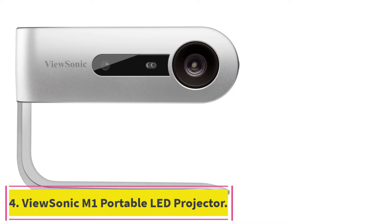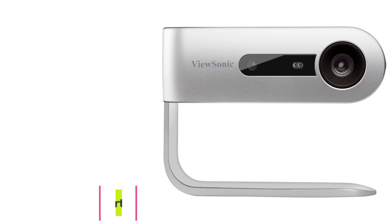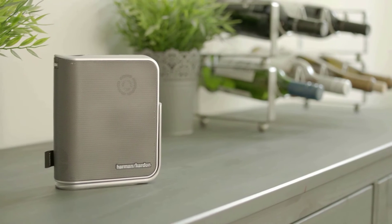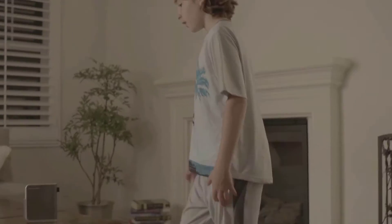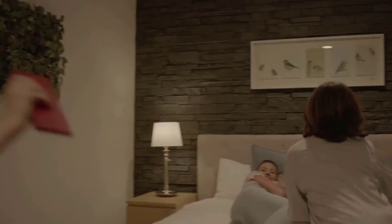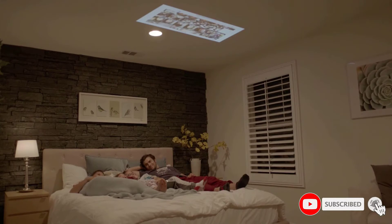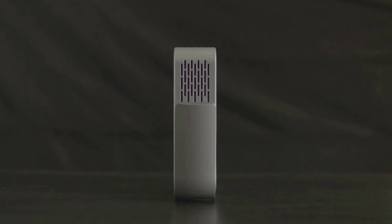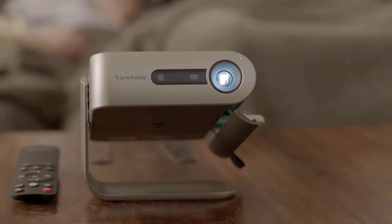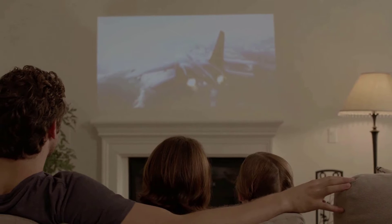Number four: the ViewSonic M1 portable LED projector. This palm-sized portable projector provides big screen entertainment in your basement. The award-winning projector is not only convenient but also reduces eye strain by filtering out blue light. It is lightweight, making it easy to move from room to room. The short throw lens can project up to a 100-inch display screen, with a recommended projection distance of eight feet and nine inches.